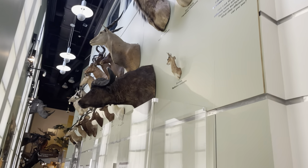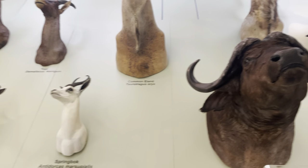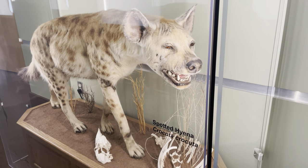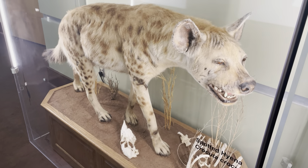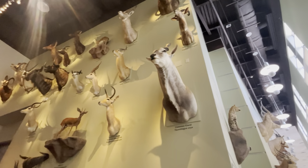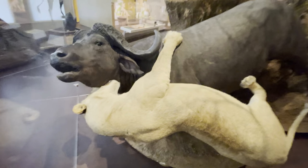You've got a bunch of taxidermy animals along the wall here — got a cheetah up on the wall. And here we've got a lion and a lioness attacking a buffalo for their food.